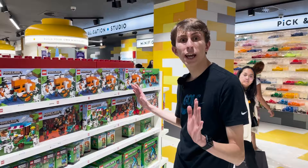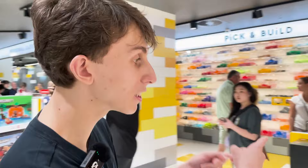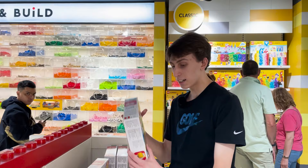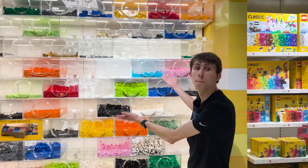In this area we have all the Lego Minecraft sets — this is the Fox Lodge, the Nether Bastion, and down here is the Sword Outpost Lego set. Coming this way, we have this massive Lego set called the Mighty Bowser from Super Mario, and this way we have a lot of other Super Mario Lego sets. Down here is another huge Lego set called Diddy Kong's Minecraft Ride.